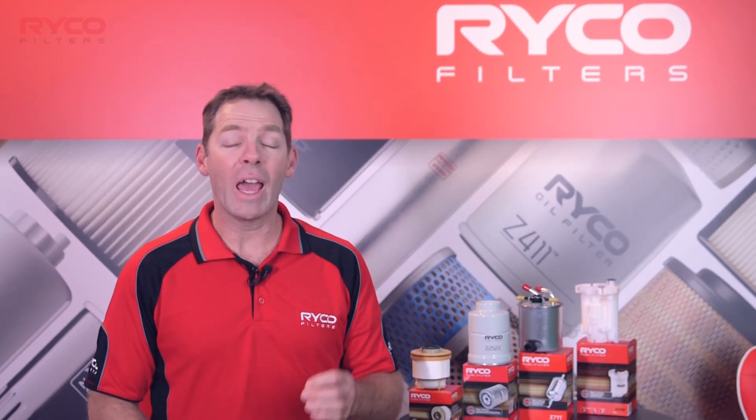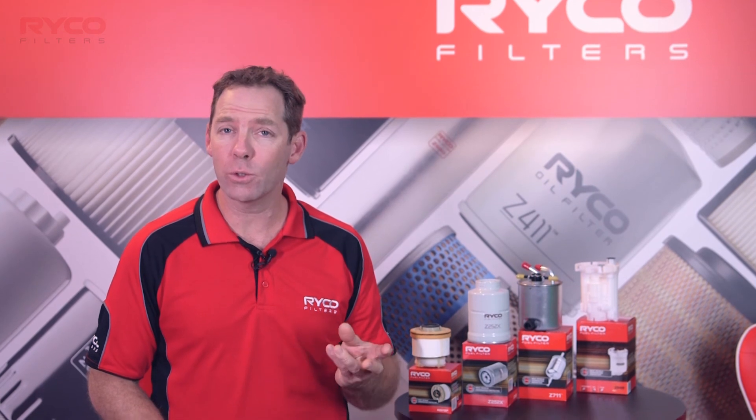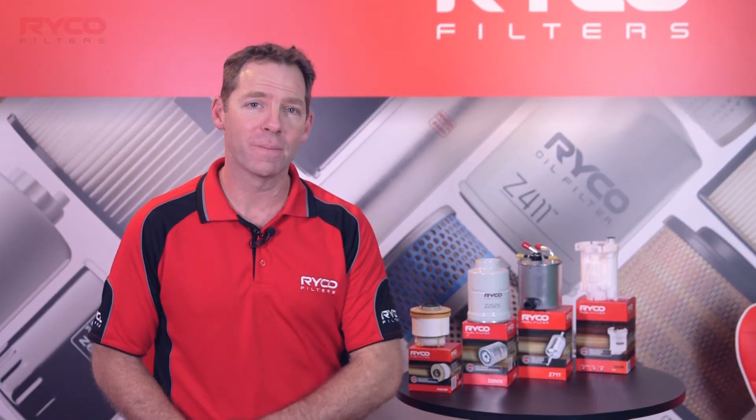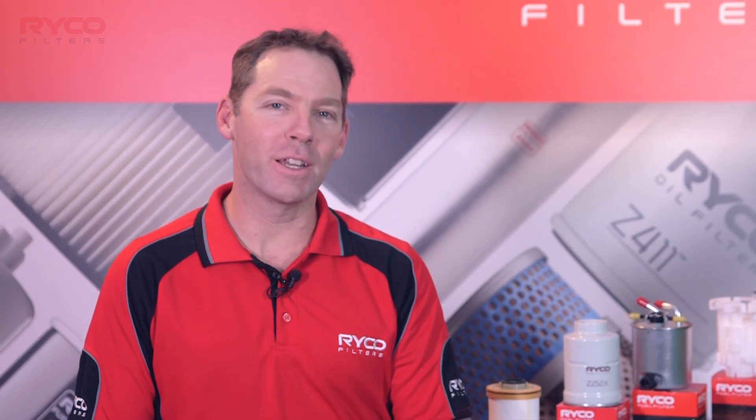We can now see how important filtration is to the fuel system as the primary means of protection from contaminants. Follow the RICO Filters Training Academy to develop your knowledge with the market leaders in filtration.